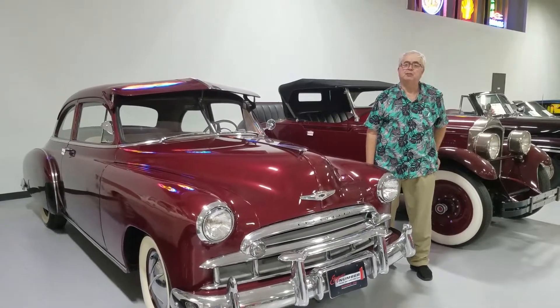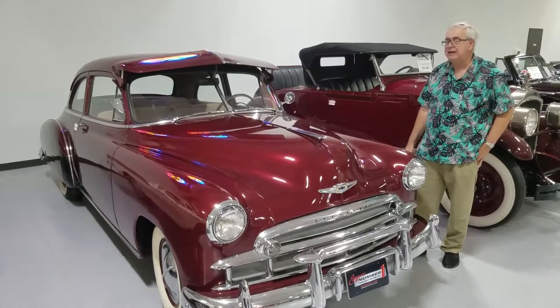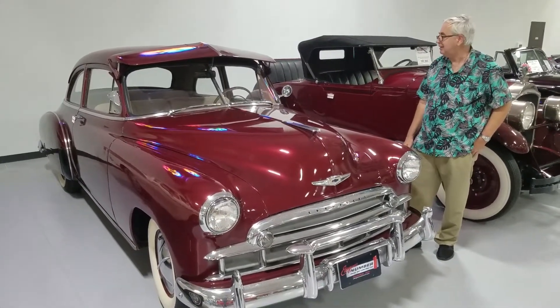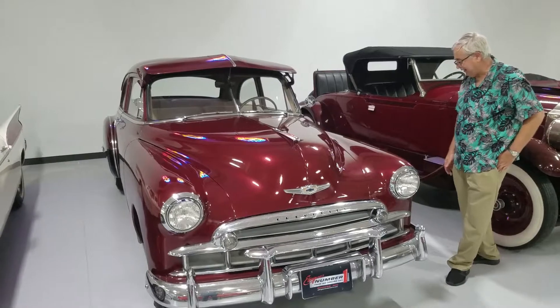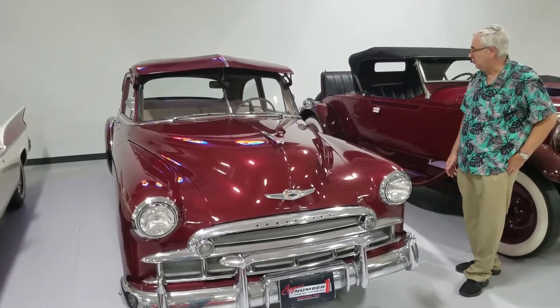Good afternoon and welcome to Ellingson Motor Cars here in Rogers, Minnesota. Today we're going to show you our 1949 Chevrolet 2-door, which is basically a very stock car with stock interior. It's an original stock color, and it even has the original whitewall type tires that they would have come with in 1949. So let's take a look — I'll give you the details.